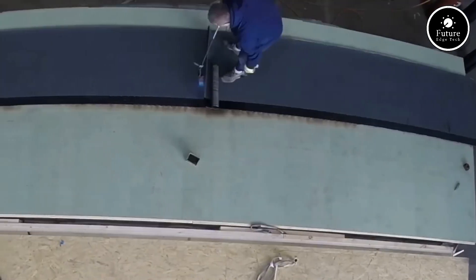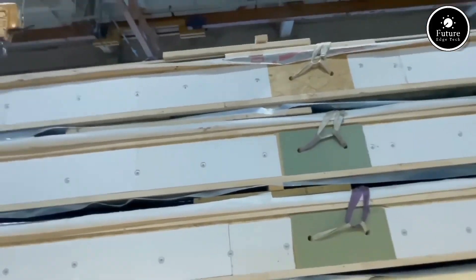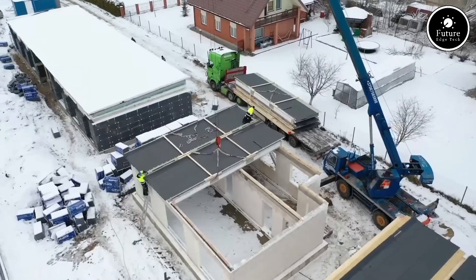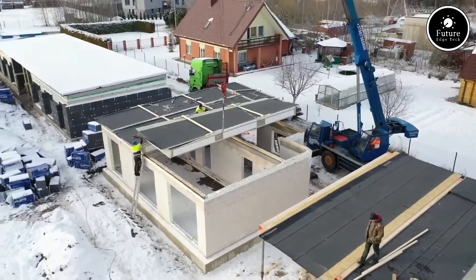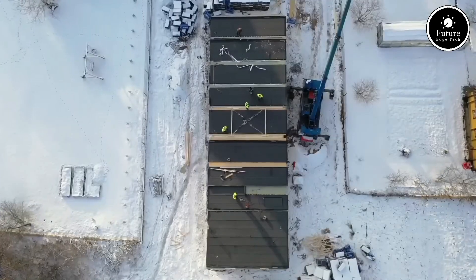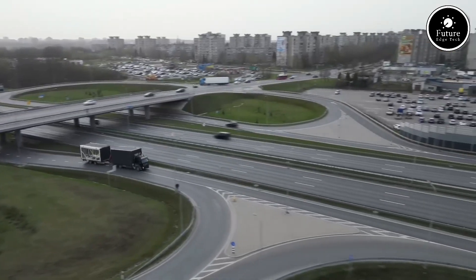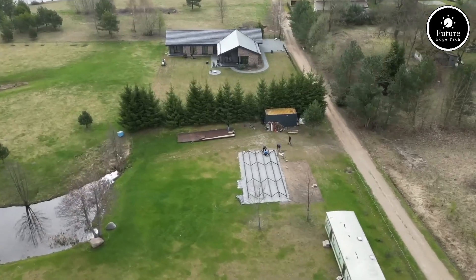Once manufactured, the components are transported to the construction site and assembled in just a few days, significantly reducing build times compared to traditional methods. One of the standout features of Logie Prefab homes is their modular design. These houses can be customized to suit individual needs and preferences, allowing homeowners to choose layouts, materials, and finishes. From compact studios to spacious family homes, Logie Prefab offers flexibility without compromising on durability or aesthetics.